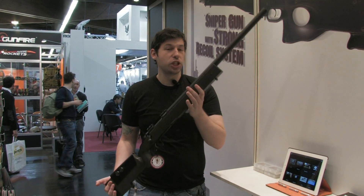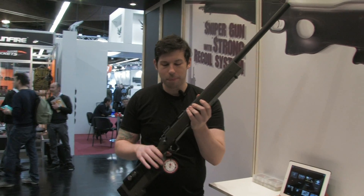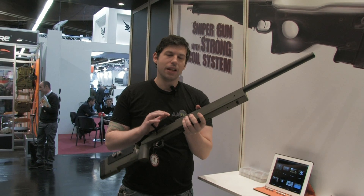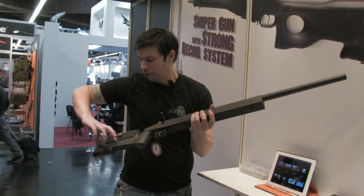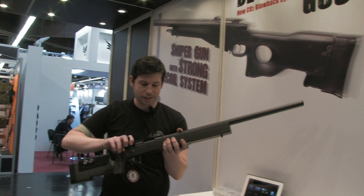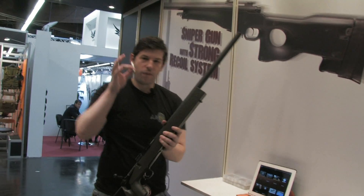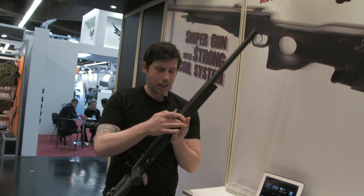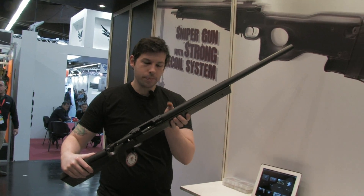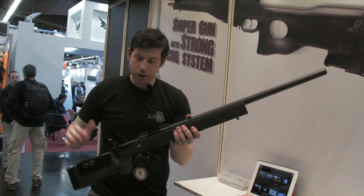This is the G&G G96 shell-ejecting blowback sniper rifle. There will be two versions available: a green gas version and a CO2 version. On the CO2 version, the CO2 tank will go in the back and it will be magazine-fed. This prototype is the green gas version, which has an internal magazine holding five shells. The green gas comes in from the front, a BB goes into each shell, you load five shots into the internal magazine and shoot, then eject the shell.